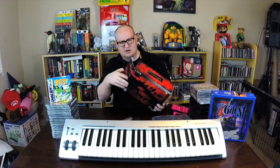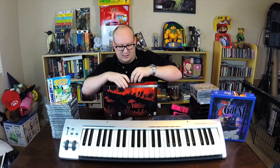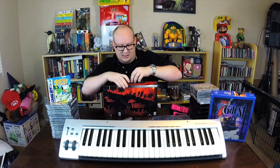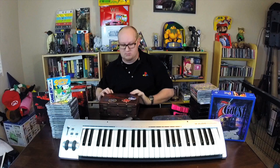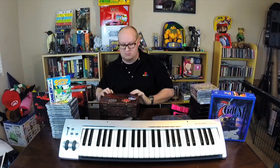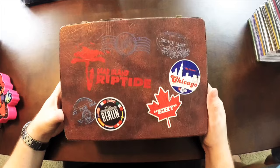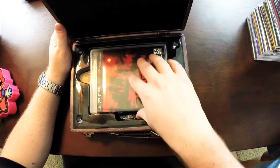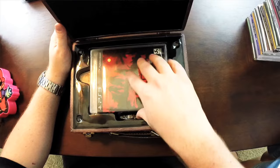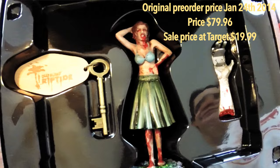Anyway, this is Dead Island: Riptide — I think it's the collector's edition. What's cool is that it comes in this totally awesome Dead Island suitcase travel case. Look at this thing — so cool. It comes complete with the game, a Dead Island bubble hula girl, a severed hand bottle opener, and a Riptide key for your bungalow. It's a really neat collector's edition pack. I really like it.